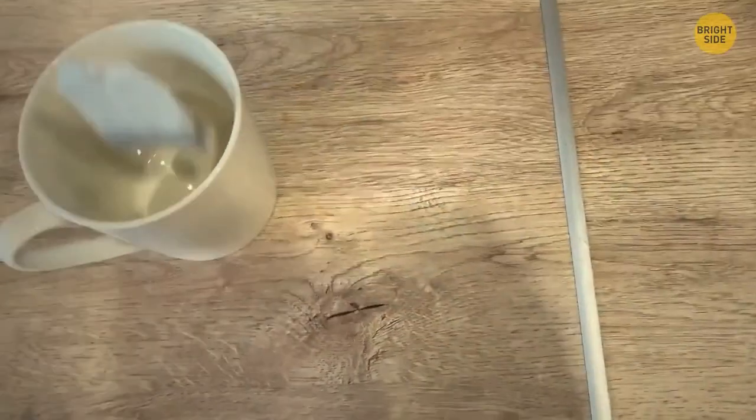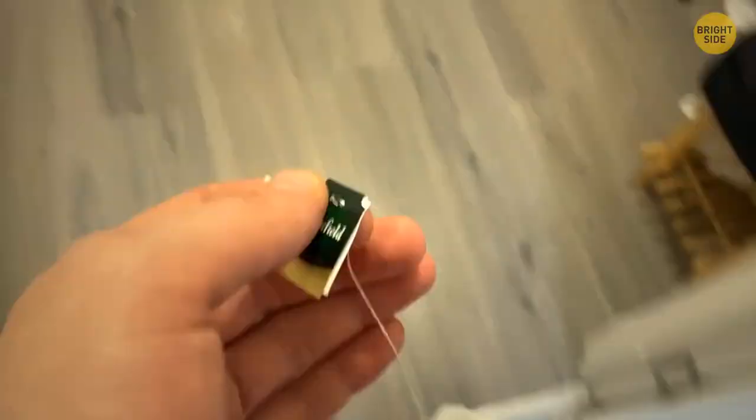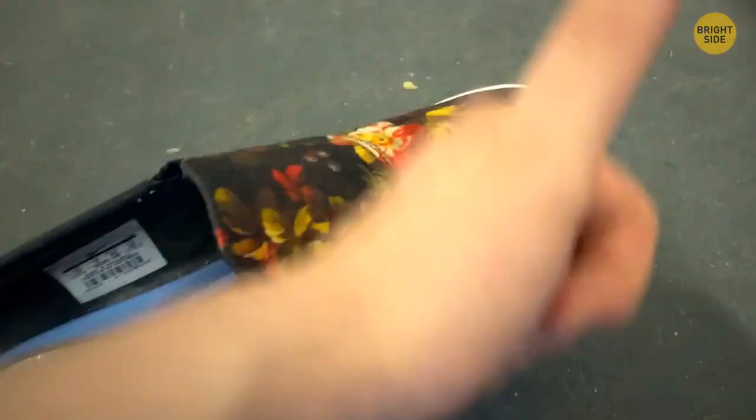Tea bags — it's easy to guess what they're for. But they also come in handy if you have smelly feet after a long day in your shoes. Just pop unused tea bags in your shoes during the night, and by the time you wake up the smell will be gone.